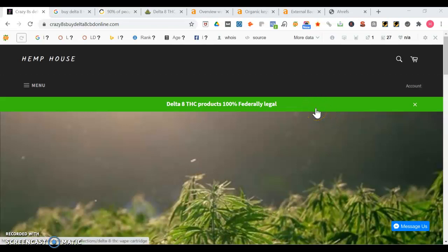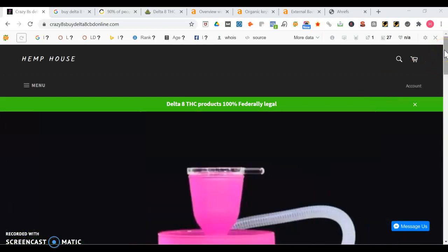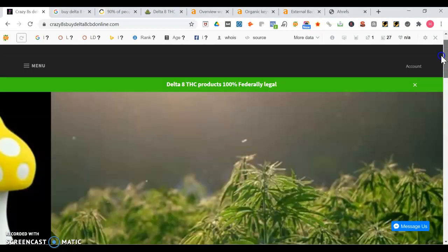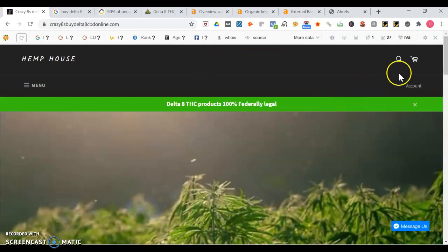Hey Charlie, this is Henry here responding to your request for a quick video on some tips for you to get more exposure online. I saw you posted your link in the comments so I wanted to respond. So I'm on your website crazy8bydelta8cbdonline.com. Some things I like right away, like how you have the black and green color scheme.